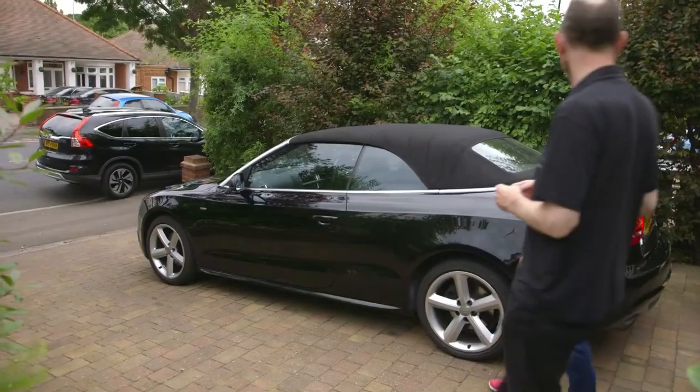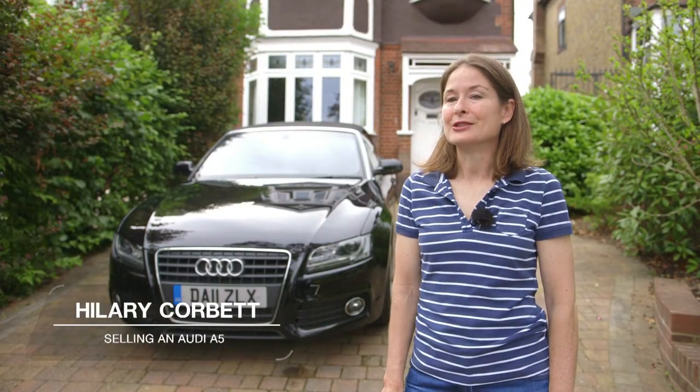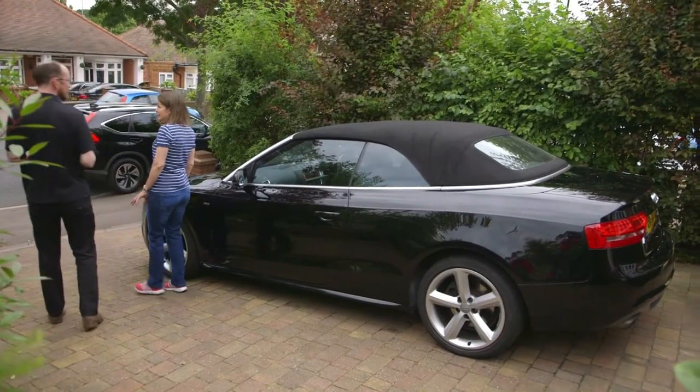To see how easy the whole process is, we've come here to help Hilary Corbett who's selling her Audi. This is the first time I've sold a car privately and my biggest concerns are around the pricing of the car — how do you find out what your car is worth so that you can get what it's worth and not make too much of a loss.